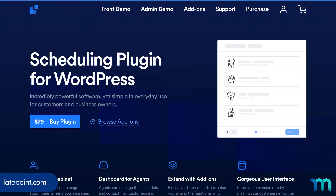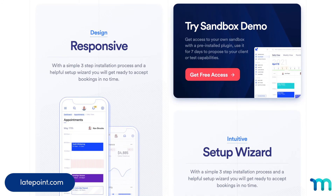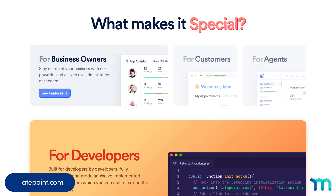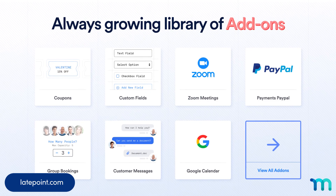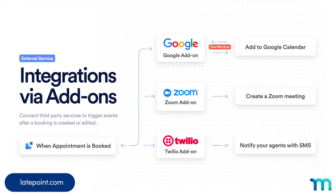And at number 10, we have Late Point. It's last on our list, but don't let that influence your opinion of this powerful plugin. It's built especially for small businesses and has gone the extra mile with style and layout. Features include an easy setup, payment processing, individual user dashboards, and robust performance reports and analytics.